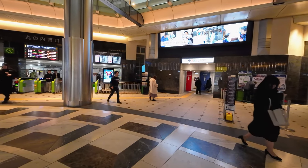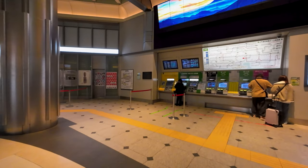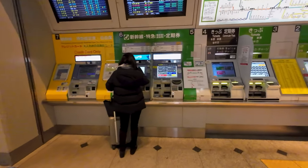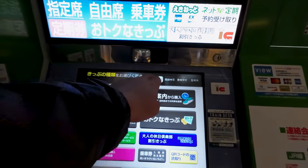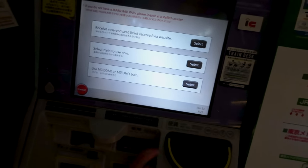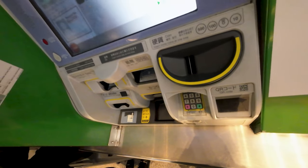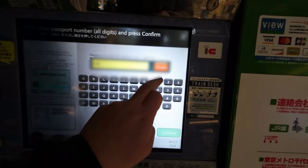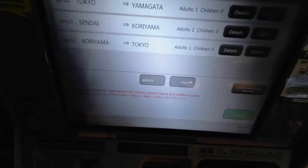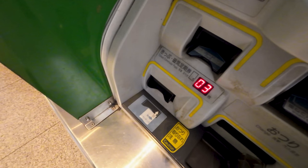By the gate line you will find facilities such as toilets and ticket machines. Here you can both purchase tickets if you haven't acquired one already, or if you're traveling on a JR pass like I am today, you can collect your seat reservations here. Simply press the English button, and if you're on a pass, press the Japan Rail Pass button and follow the on-screen instructions. Scan your ticket, enter your passport number, select the reservations you want to collect, and the machine will spit them out down below.